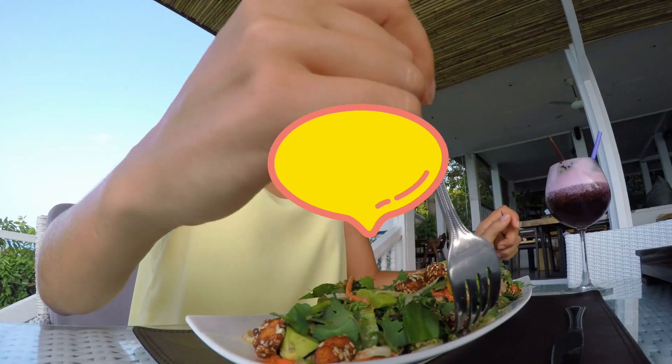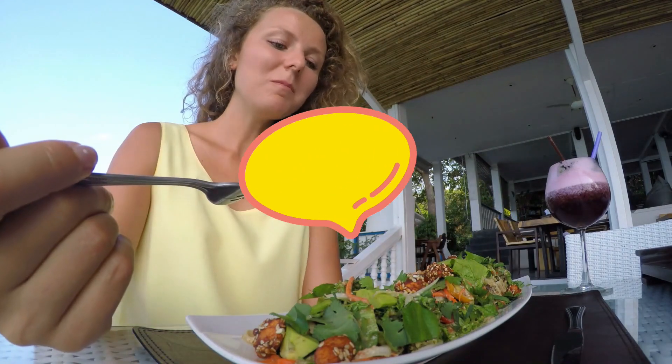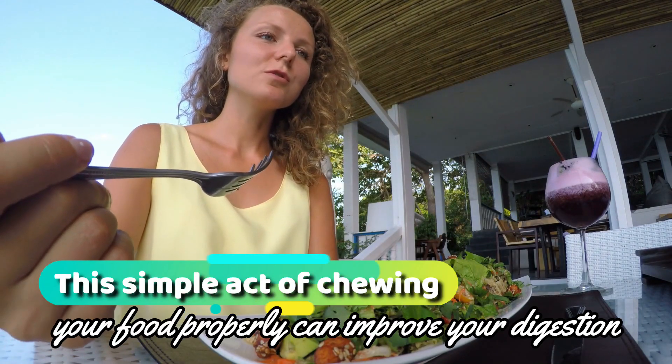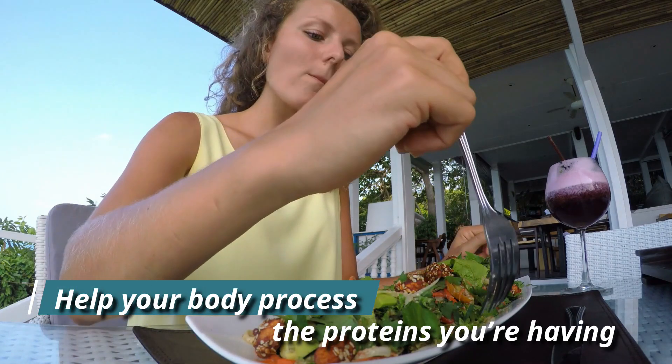Tip 3: Chew your food properly. This might seem like a small thing, but it's crucial. This simple act of chewing your food properly can improve your digestion and help your body process the proteins you're having.